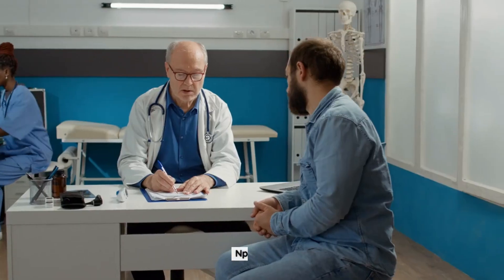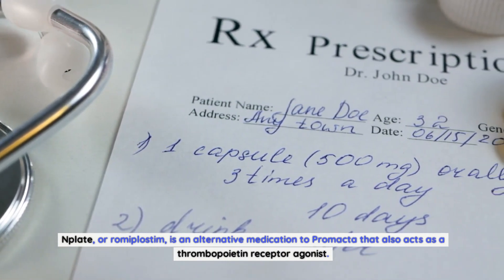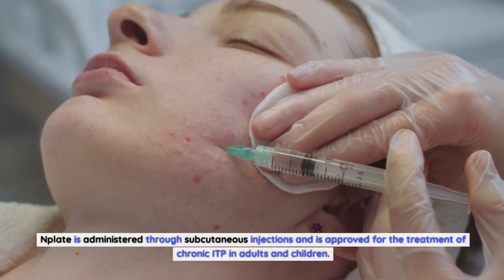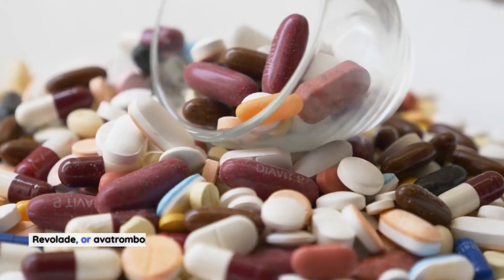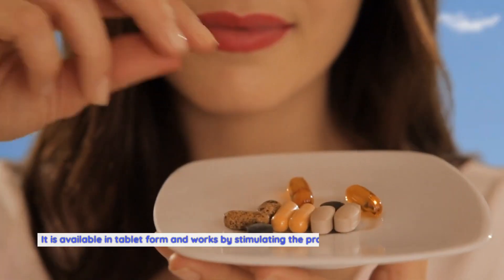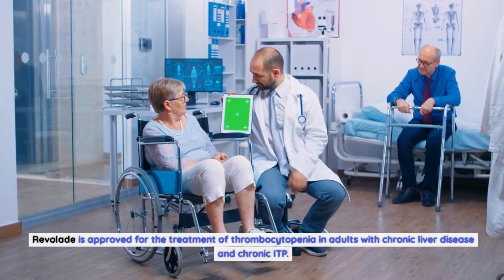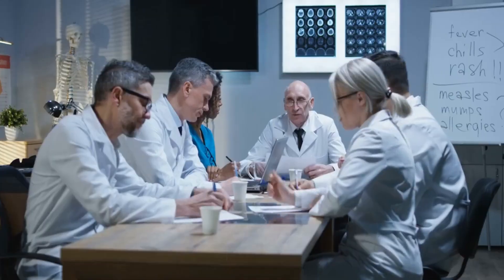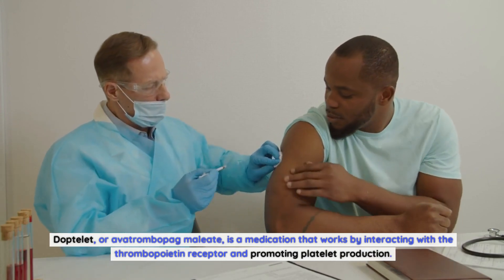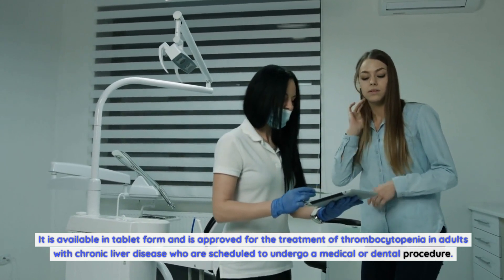There are several alternative medications to consider. N-Plate, or romiplostim, is an alternative that also acts as a thrombopoietin receptor agonist, administered through subcutaneous injections and approved for chronic ITP in adults and children. Revelaid, or avatrombopag, is another thrombopoietin receptor agonist available in tablet form, approved for thrombocytopenia in adults with chronic liver disease and chronic ITP. Doptylate, or avatrombopag maleate, promotes platelet production via the thrombopoietin receptor and is approved for thrombocytopenia in adults with chronic liver disease who are scheduled to undergo a medical or dental procedure.